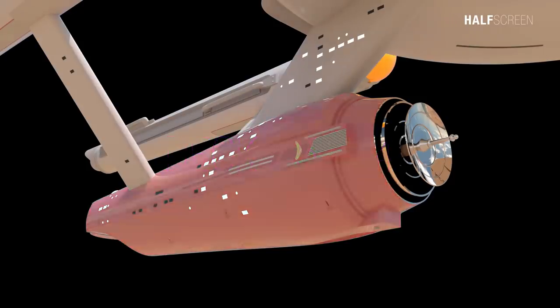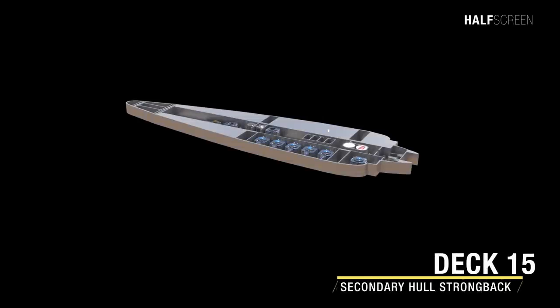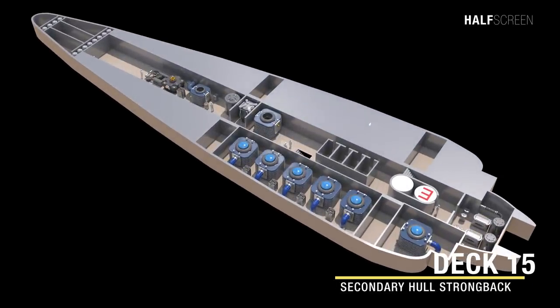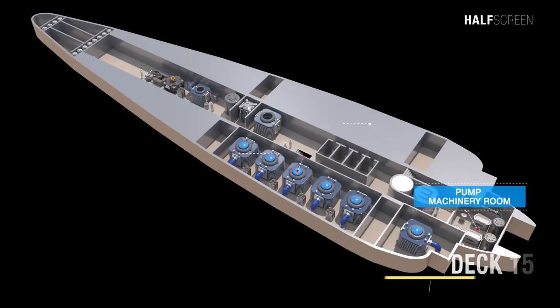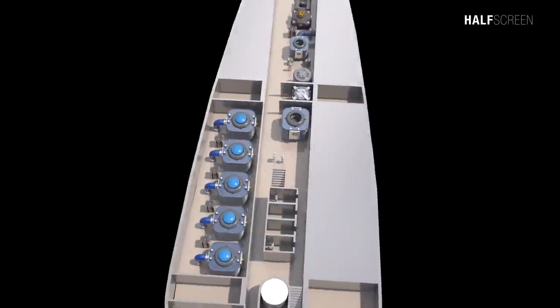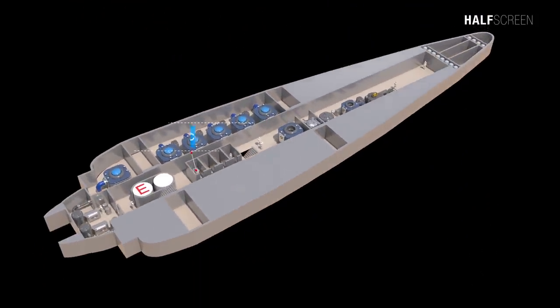On the secondary hull were decks 15 to 24. Deck 15 was the secondary hull strongback. At the front was the pump machinery room, the freshwater tanks on both the port and starboard, visicom, and the air conditioner room for the secondary hull.